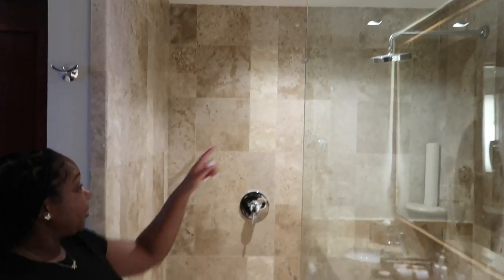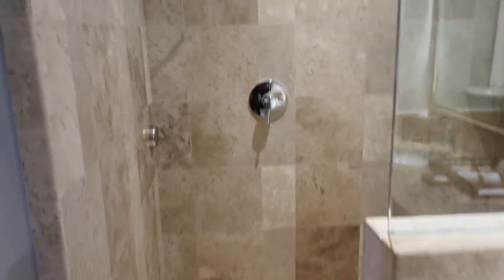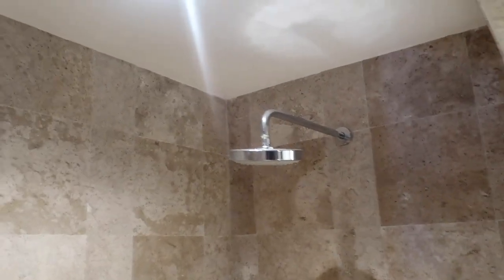Now we have our lovely showers — the rainfall shower. It's only one head this time but this thing is huge though. Stepping up — oh yeah, that's a pretty big shower. I like how this thing right here is not over your head, it's also like a little clothing hook.